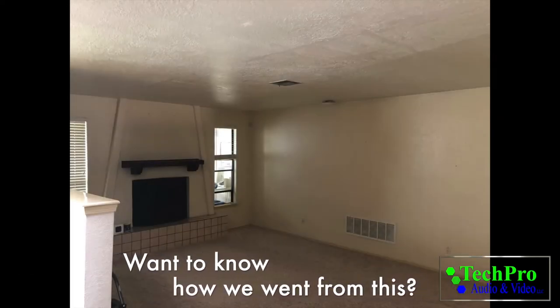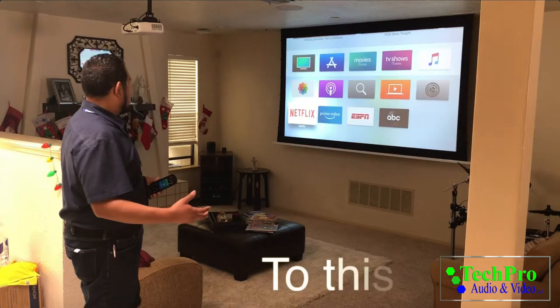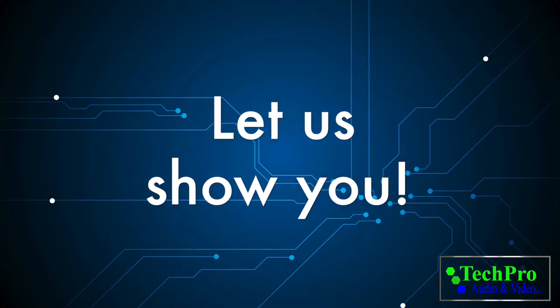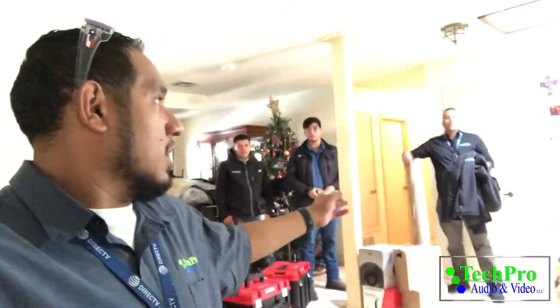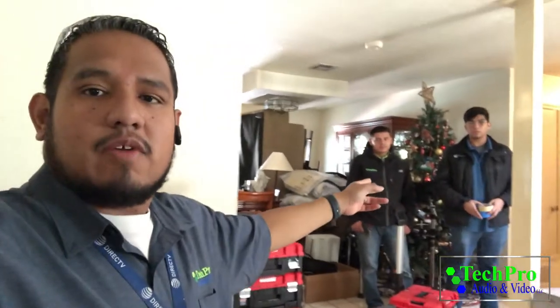Hey, want to know how we went from this to this? Well, let us show you! Hey guys, this is Edron with Tech Pro Audio and Video. Here I have my crew — we have Mark, our lead tech, we have Esteban, one of our team members, and then we have Guero.